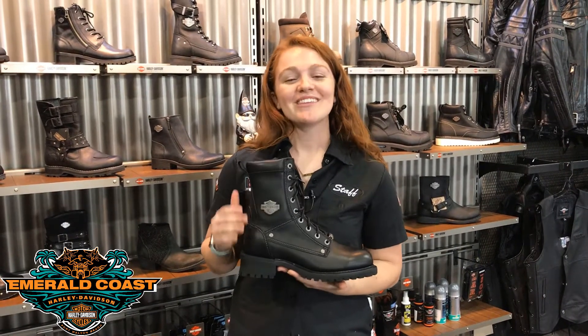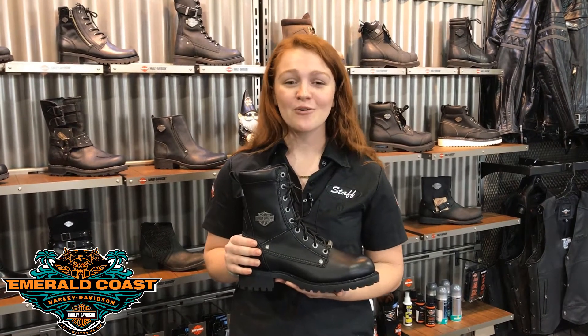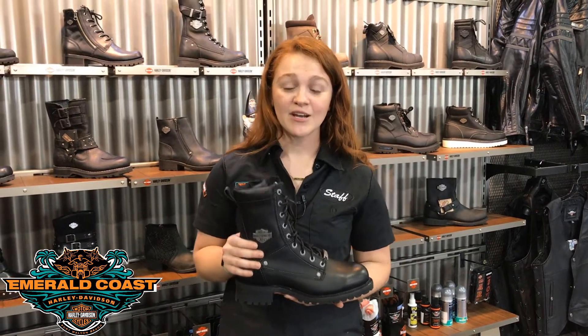This is the Ventine. On this particular boot, it has an awesome feature as well. It features the TFL cooling system, which has the leather treated to be 54 degrees cooler than your standard leather boot, which adds to the comfort of your ride.